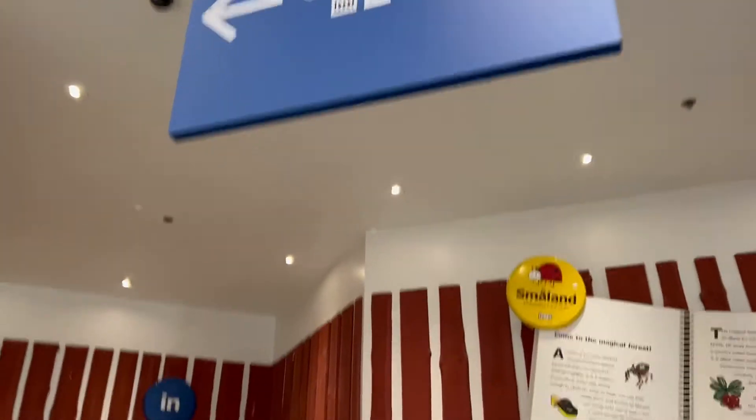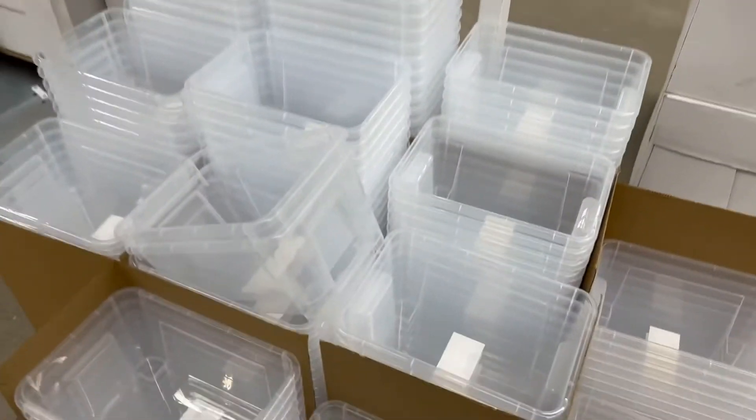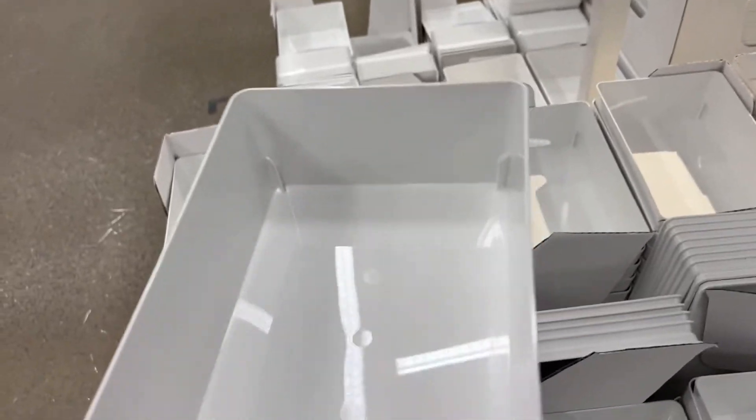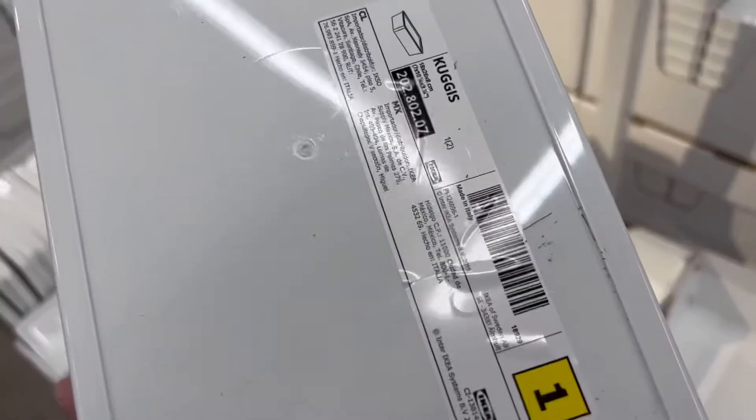There's the market hall. These are the containers I need — I like putting LEGO on top of these. Maybe I'll get these smaller containers too. Yeah, I'll get these, these are good.